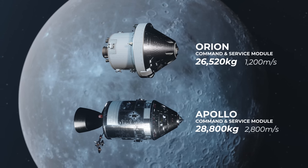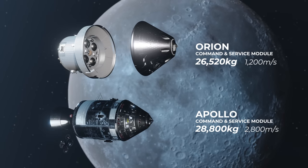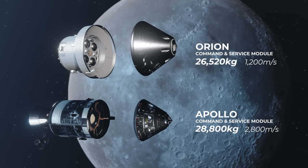This is because Artemis 1 went with a much roomier command module at the expense of a smaller service module. Apollo did the opposite and used a smaller command module with a much more capable service module, with more thrust and propellant capacity.